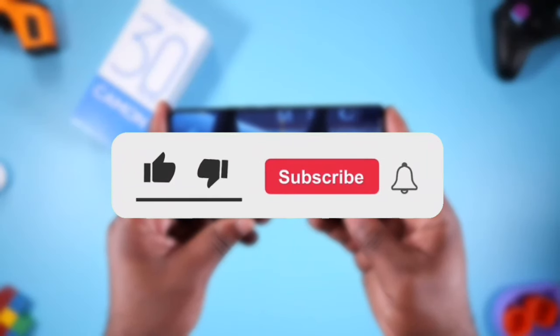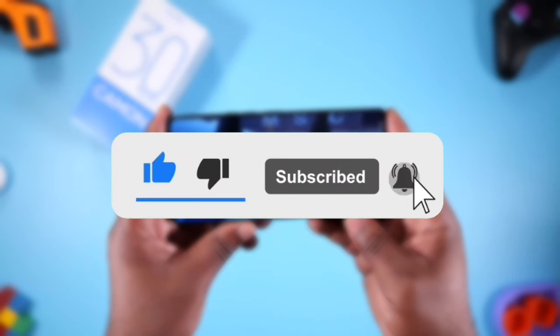If you are enjoying this video, please hit that like button so more people can see it, and subscribe to the channel to join our wonderful tech family. Thank you very much.